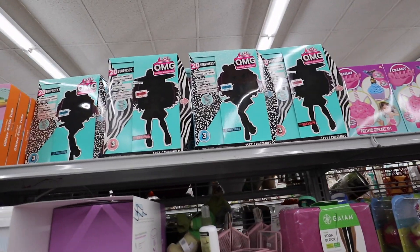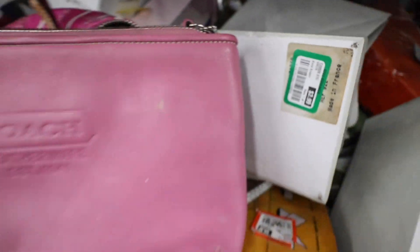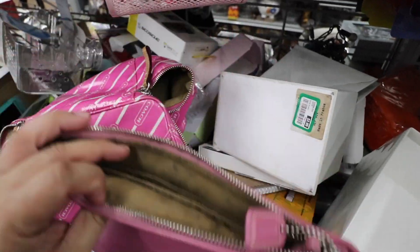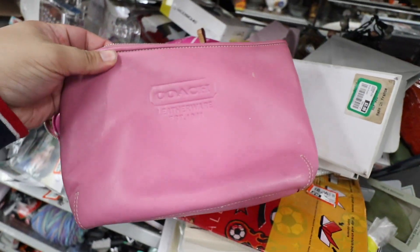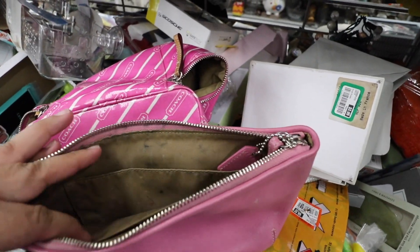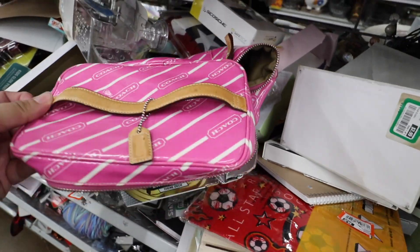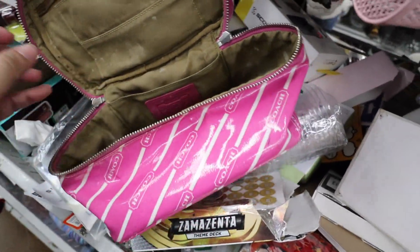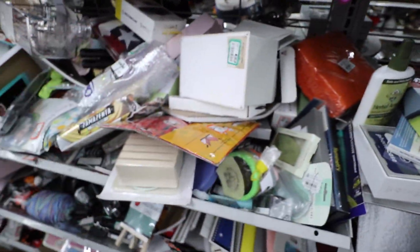I just found more of these LOL dolls — they are literally everywhere. And I found this Coach pouch. It's kind of dirty inside. And then there's this Coach makeup bag — also very dirty inside. But who knows.